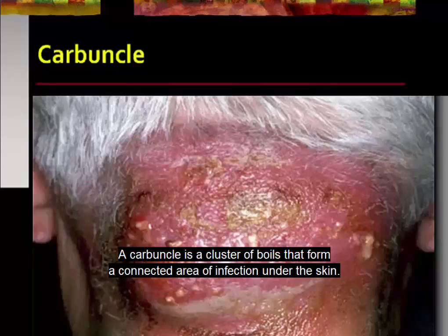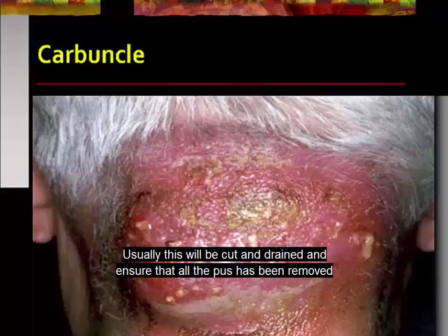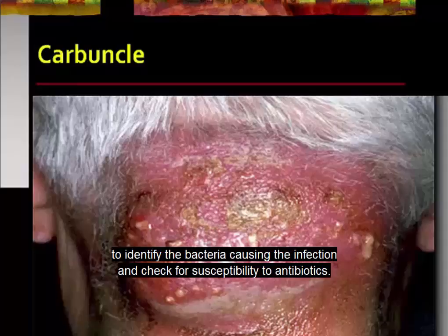A carbuncle is a cluster of boils that form a connected area of infection under the skin. Usually this will be cut and drained and all pus removed by washing the area with sterile saline. Some of the pus can be collected and sent to the lab to identify the bacteria causing the infection and check for susceptibility to antibiotics.